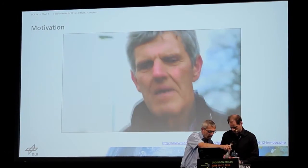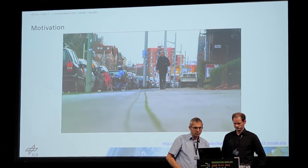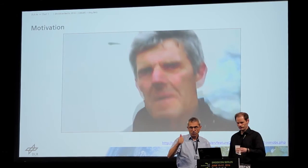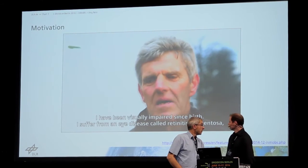The blind and visually impaired people encounter many obstacles as they navigate public spaces. Everyday situations, for example a trip to the bakery or the doctor's, are much more challenging for them than for people who can see.